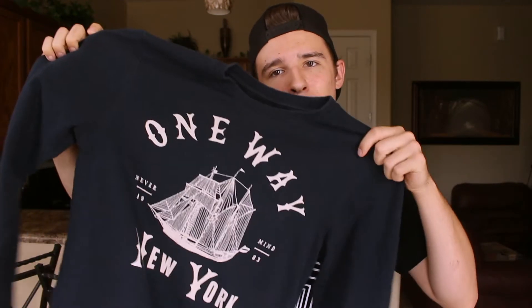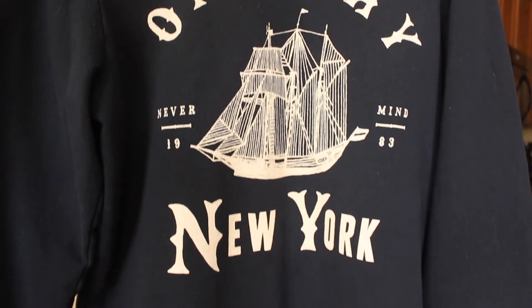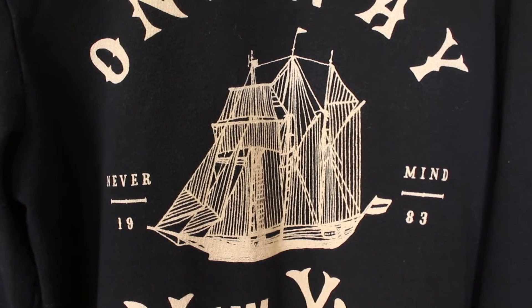The first one is this One-Way New York crew neck. I just kind of came across it stumbling through — it's actually a small, which is a size too small for me, but I'm gonna make it work. I really like the boat on the front and I really enjoyed the design; it was something that grabbed my attention. It was also only like two bucks, so I might as well buy it. I'm a sucker for cheap clothes.